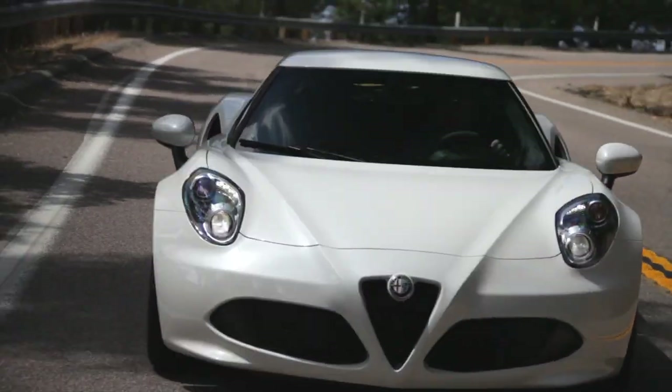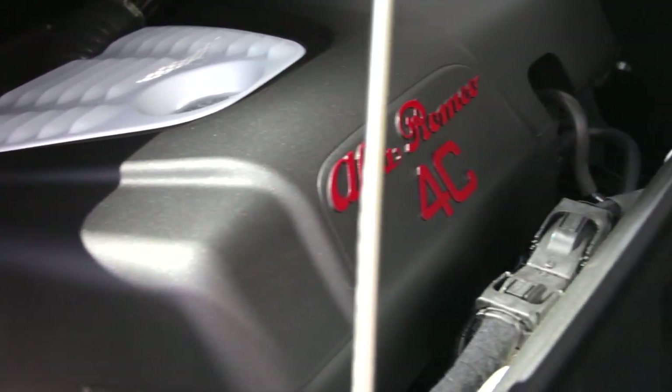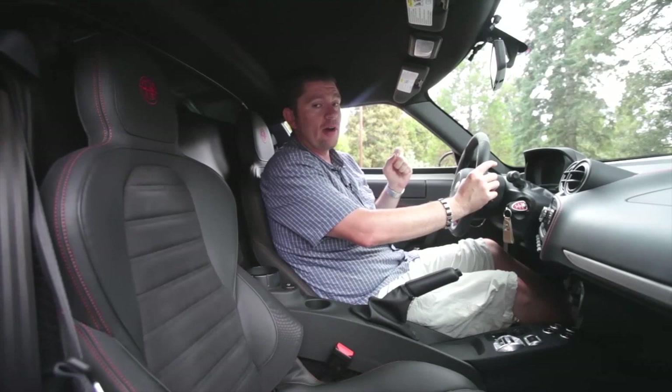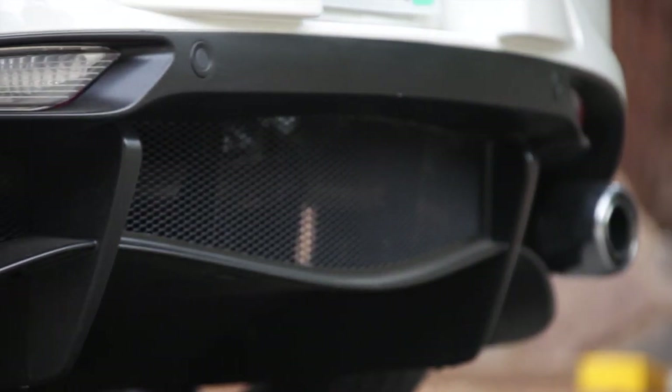There's no power steering in here. It's a dual-clutch transmission, but it isn't a really modern-feeling one. Alfa Romeo would probably say it's very emotional. It really grabs gears — it's not smooth, it doesn't feel at all like an automatic.